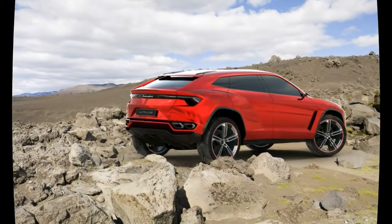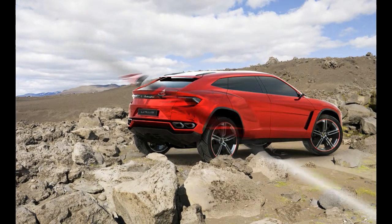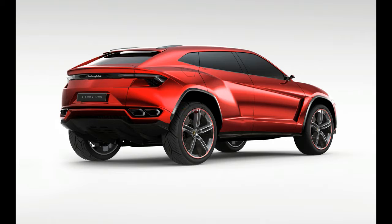The better to decelerate the roughly 4,850-pound Urus. A lineup of driving modes — including Corsa, Race, Sabbia, Sand, and Neve, Snow — will diversify the Lambo's skill set.